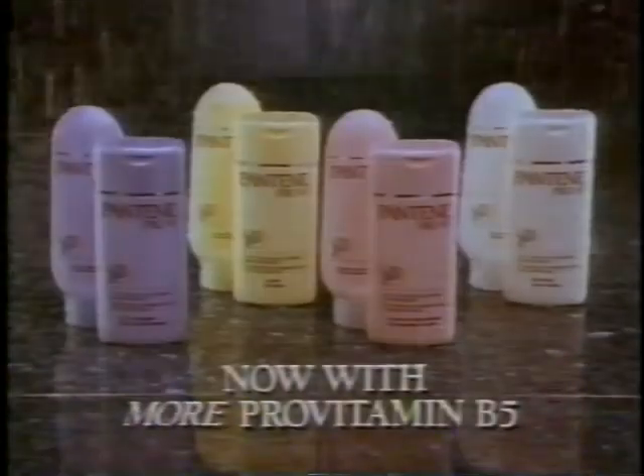They deeply penetrate from root to tip. My hair's never looked healthier. The best I've seen it. With brilliant Pantene shine. Pantene Pro-V. Now with more pro-vitamins.